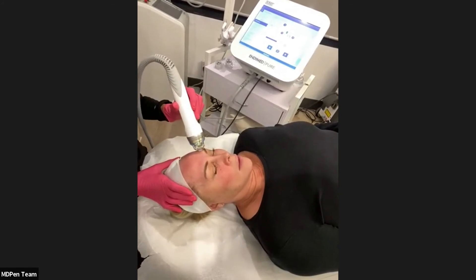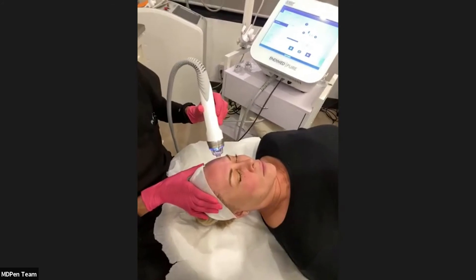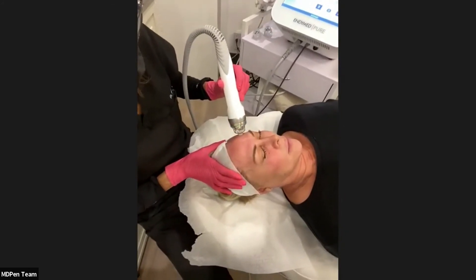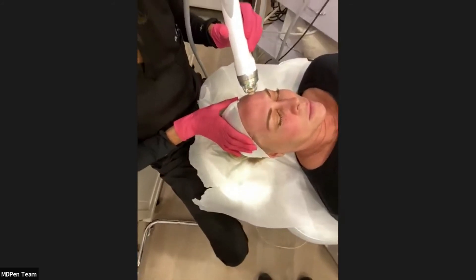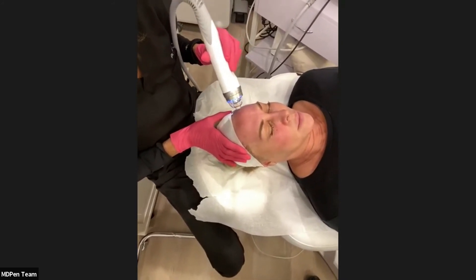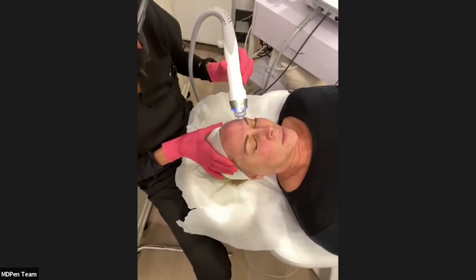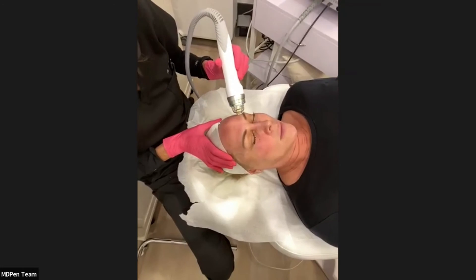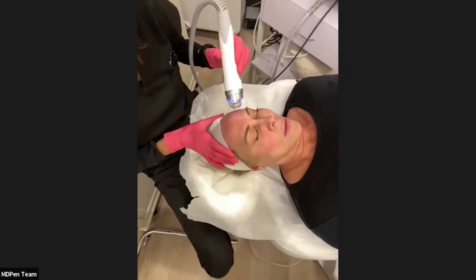The pre-treatment protocol for higher Fitzpatrick patients involves topical hydroquinone — sometimes 8%. How far in advance depends on the patient and their regimen, but typically about five days prior.